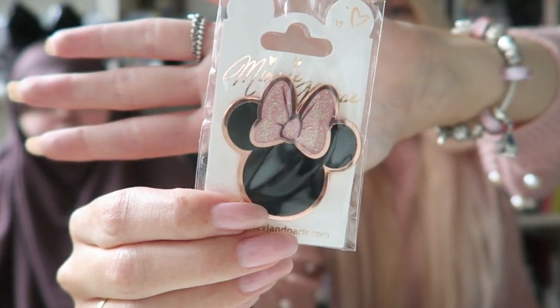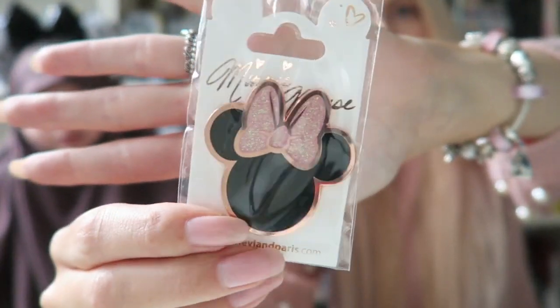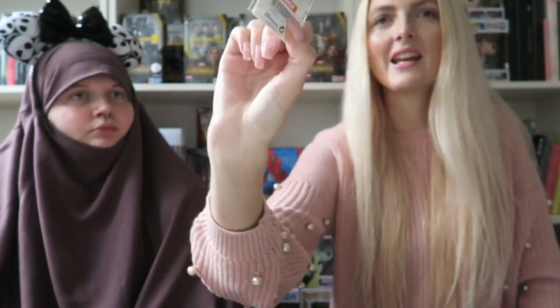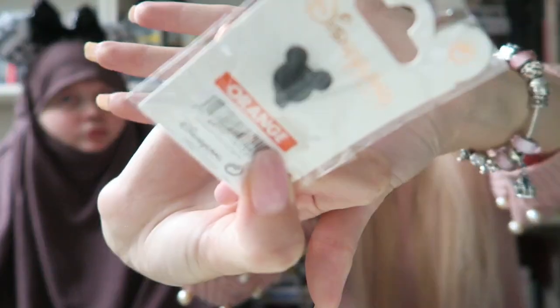I went with my sister to the pin trading post mainly to film for you guys, but I also spotted this really beautiful rose gold mini pin with pink sparkles — a new release. It was between 6 and 8 euros on an orange label. My sister got a lot more pins, so she'll show them now.